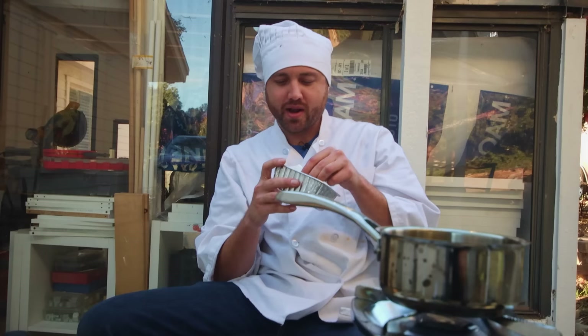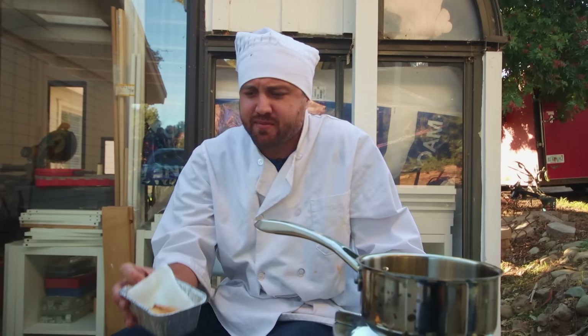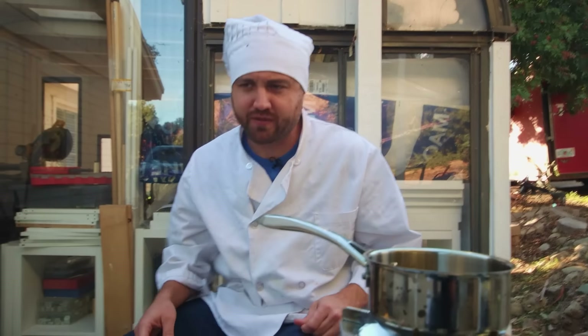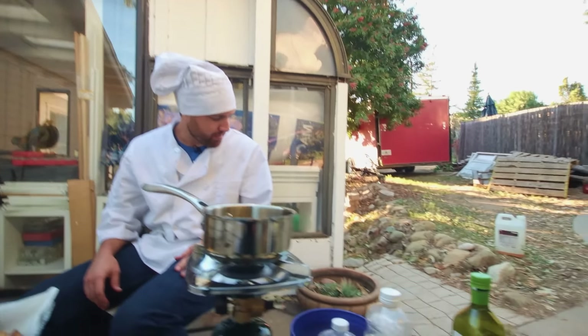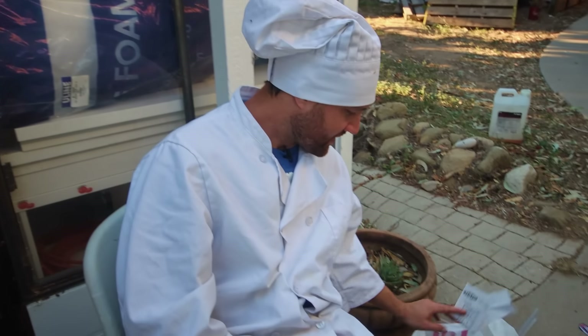I have no idea what oil this is. I genuinely cannot tell. It tastes exactly the same as the canola oil. Definitely don't use the oil — it's like 20 bucks for that bottle. 18.99, we used about half of it. That's like 10 dollars of oil to make those fries, and it tastes exactly the same as the canola. Salt. It tastes like salt.